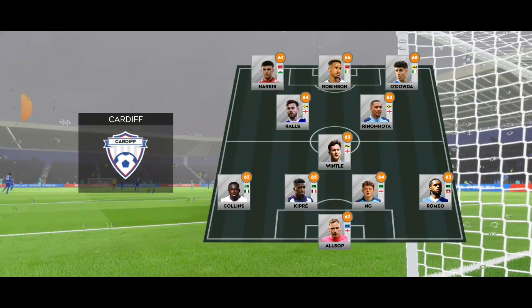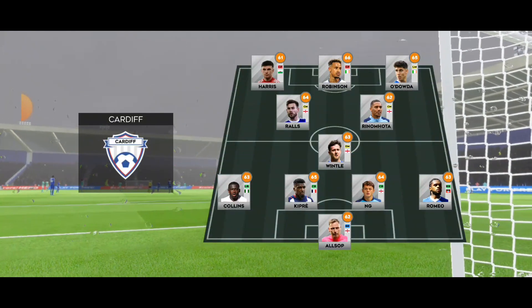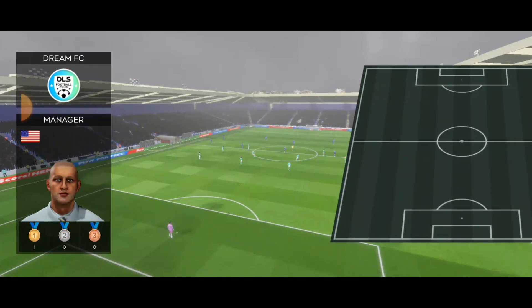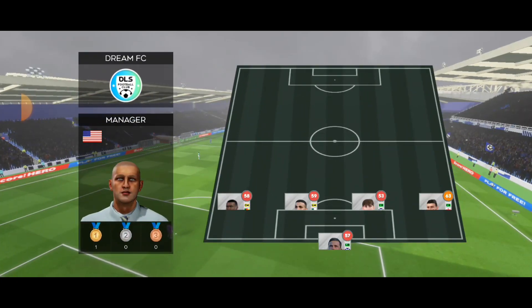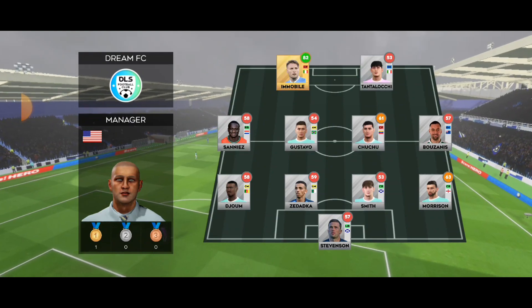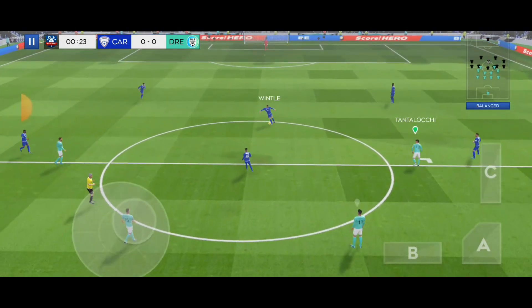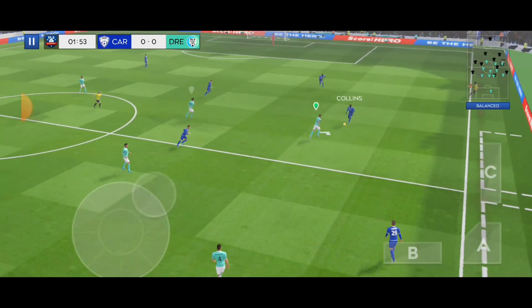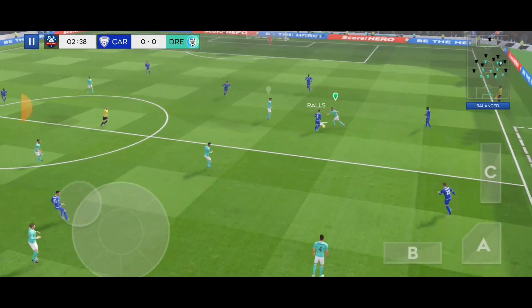Here's how the home team is lining up. We're playing a 4-4-2 formation. Off we go — let's hope for some goals today.